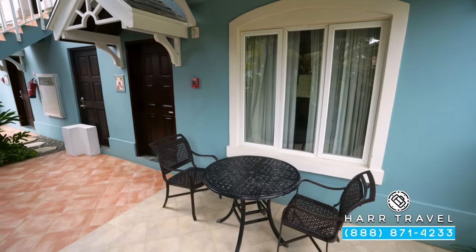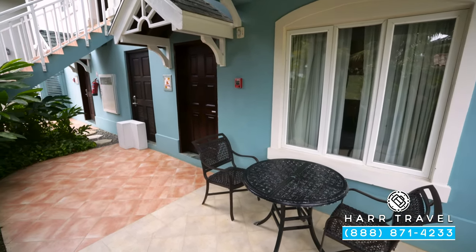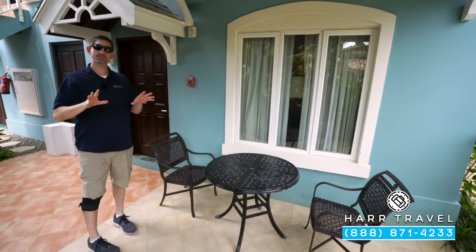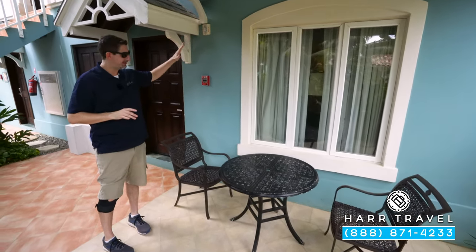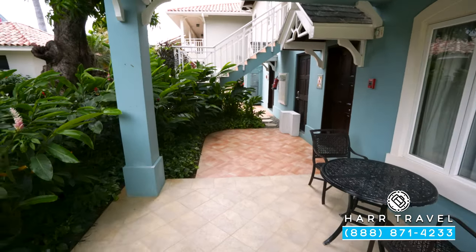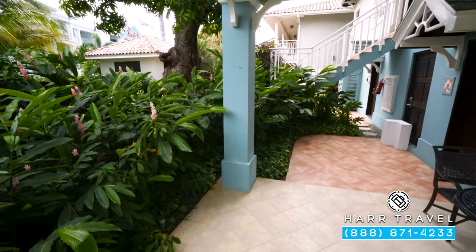Just outside the door you'll find your patio with two chairs and a table — a perfect place for a morning cup of coffee. There's another fan out here. I did want to point out that this does not open up to the beach; it opens to the garden and the pools. You can head right down to the beach around the corner, as this is a beachside cottage.